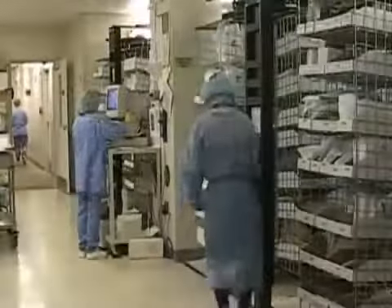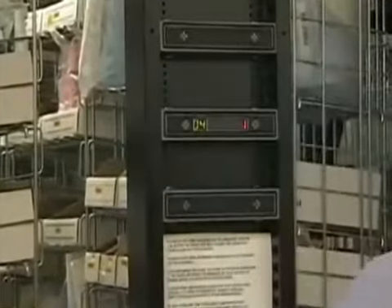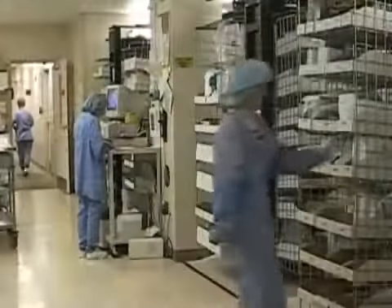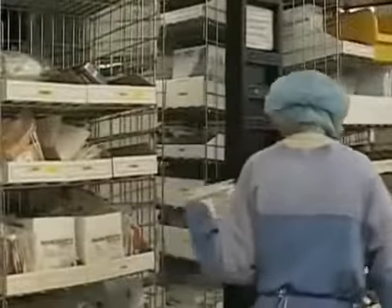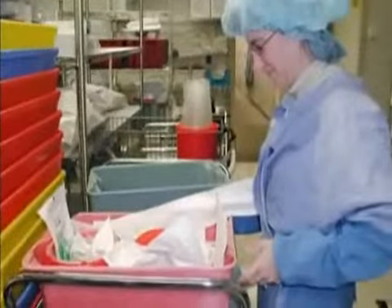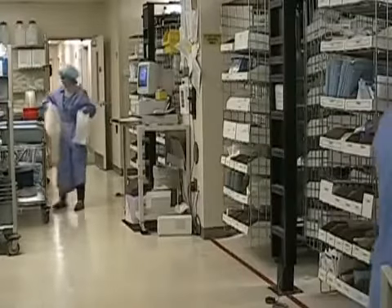Once the task complete button has been hit, the next pick light tower is activated, directing the operator to the next pick. This round-robin method of picking from the carousels is repeated until the order and wave of orders are completed. As items are picked, they are placed in that order's tote in the front of the system. Completed orders are then placed on the cart for delivery.